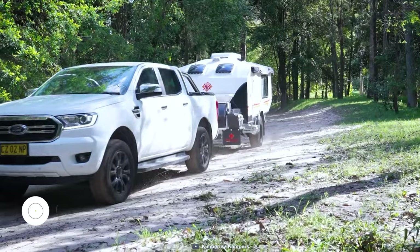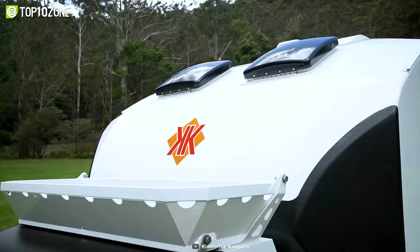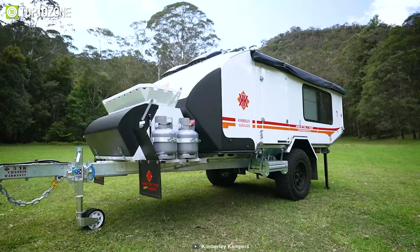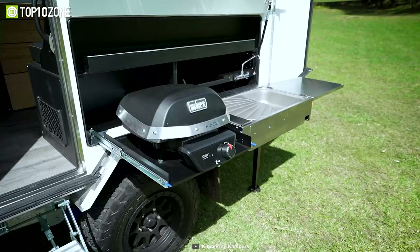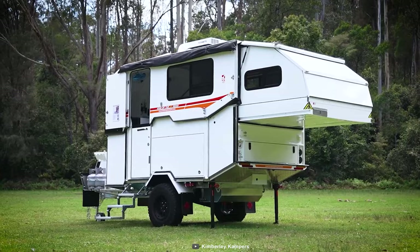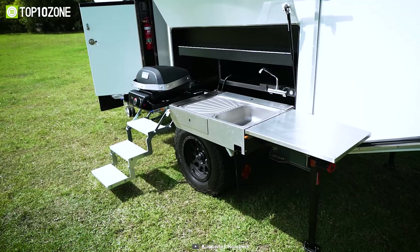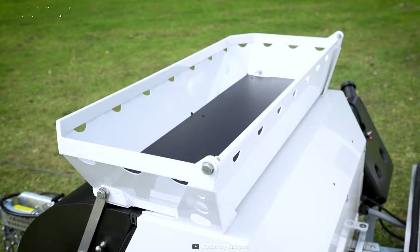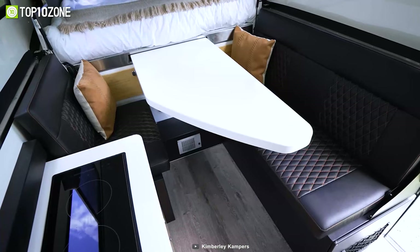Don't settle for cramped quarters and subpar build quality. Meet the Kimberly Caravan Hybrid, a unique mini camper trailer with an expandable design. Despite its compact size, the Kimberly Caravan offers a spacious interior that's perfect for those who hate feeling cramped. This camper has a tough construction that is built to last, no matter what mother nature throws your way. The external galley kitchen has got you covered with plenty of counter space and a sink. Inside the camper, you'll find a 130-liter fridge and freezer to keep your food and drinks fresh, as well as a super efficient induction cooktop. Whether you're planning a quick weekend getaway or an extended road trip, the Kimberly Caravan Hybrid is the perfect companion for making memories that last a lifetime.